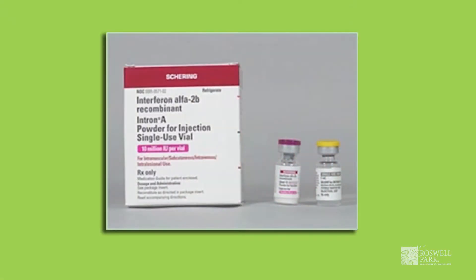If your sentinel lymph node is positive, you may have a number of different options available to you. A first option may include removal of the remaining lymph nodes in the draining lymph node basin to ensure no other nodes contain melanoma. Another option is entering a special multicenter trial called the MSLT-2 trial, which would randomize you to either observation or the full surgery. There are also other therapies available to patients with melanoma in their lymph nodes — considered stage three disease — including interferon.